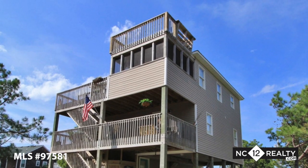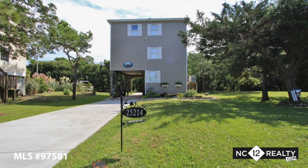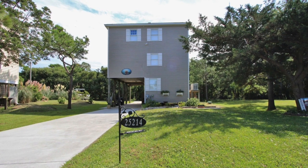After being babied by the current owners, Sons of a Sailor is ready for year-round living or make it into an investment property. Make your island living dreams a reality.